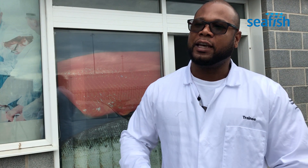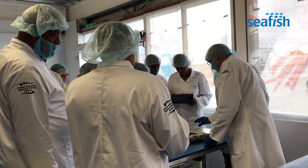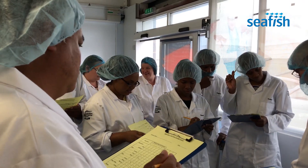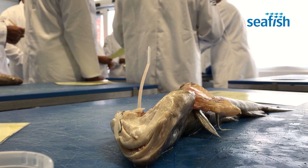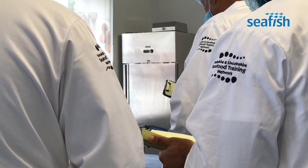So this course is actually a first step in trying to standardise the way this is being done. We're trying to get everyone on the same page, and once we learn from this course, this experience and knowledge is going to be communicated to all the stakeholders and everyone involved.